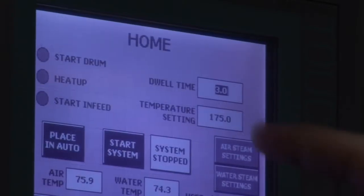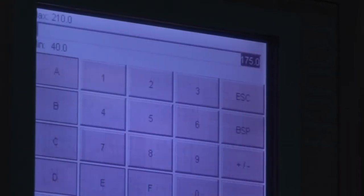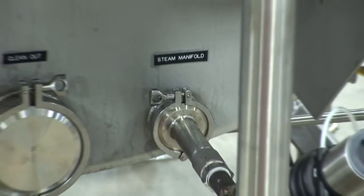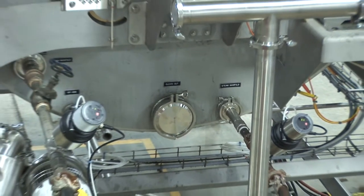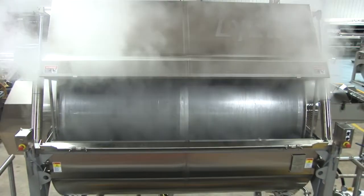Recipe time and temperature are selected on the control panel. Steam is introduced into the bottom of the machine as the cylinder turns, and it's the one action of the cylinder which guarantees a uniform cook.